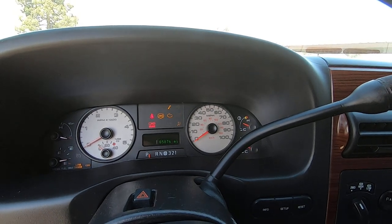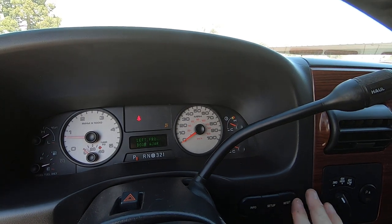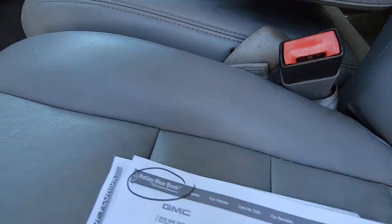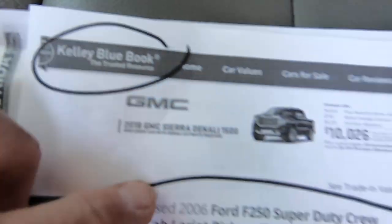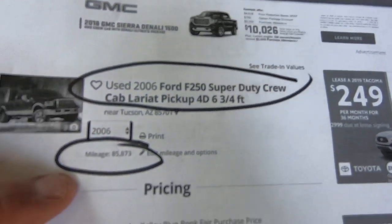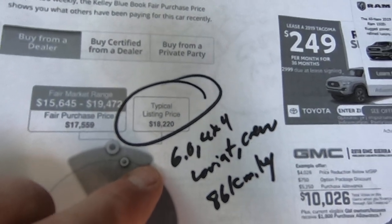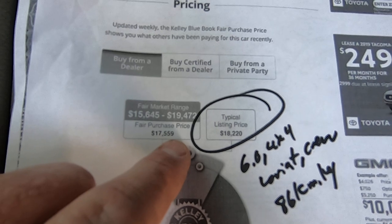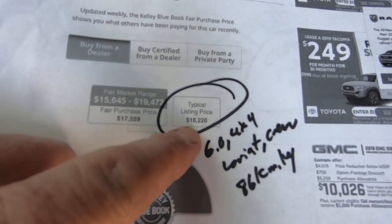We'll fire this guy up. I'll show you the Kelly Blue Book and the title we got from the insurance company. We'll go under the hood and the whole bit. Kelly Blue Book for a Lariat short bed with 85,000 miles — typical listing price would be $18,220, with a range of $15,600 to $19,400. I think $19,400 is cheap. I think $18,200 is really cheap. But my brother's the one who prices these vehicles, so we'll see.